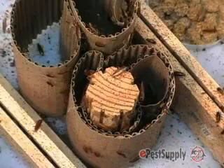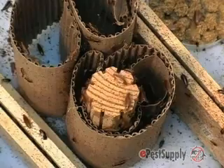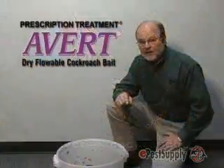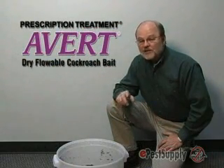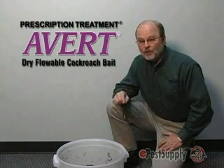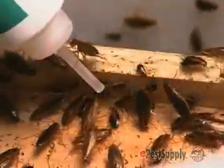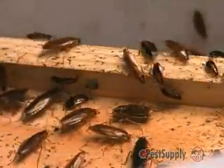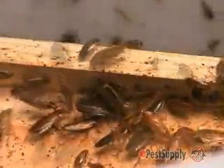First, take a look at this colony of cockroaches here. These German cockroaches are a special strain of gel-averse cockroaches. They will not feed on baits in the gel formulation — none of them. Take a look at what happens though when we put a small amount of AVERT Dry Flowable Cockroach Bait in the colony. As you can see, there's immediate interest. Cockroaches begin to feed very avidly. You could almost say there's a feeding frenzy going on.